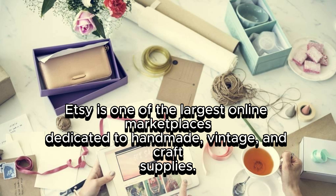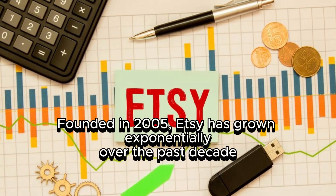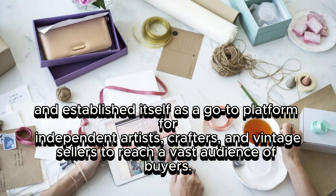Etsy is one of the largest online marketplaces dedicated to handmade, vintage, and craft supplies. Founded in 2005, Etsy has grown exponentially over the past decade and established itself as a go-to platform for independent artists, crafters, and vintage sellers to reach a vast audience of buyers.